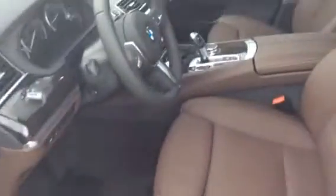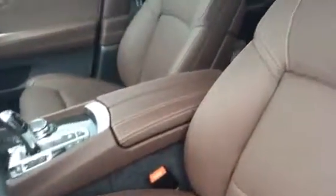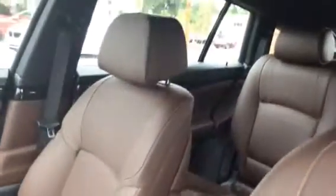It sounds like you're pretty familiar with the BMWs. So I did want to take you on the inside. It's got the Mocha Napa leather interior color combination and a very nice sunroof.